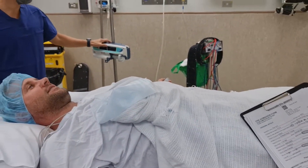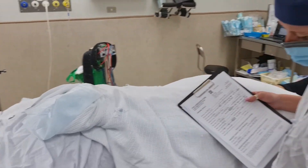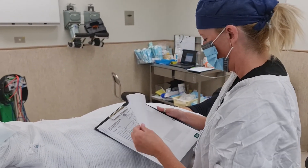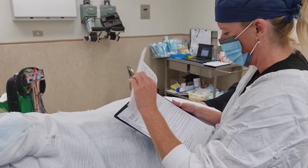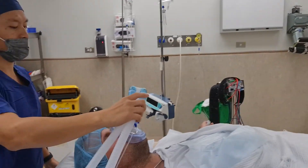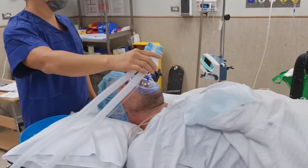Tarsal tunnel syndrome can be caused by a number of local factors. In Sean's case, it was caused by a space-occupying lesion — specifically a ganglionic cyst. The MRI found that the cyst was originating from the mid-facet of the subtalar joint, and it had been previously treated with corticosteroid injections and drainage.